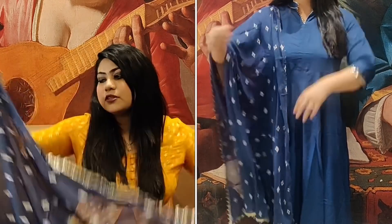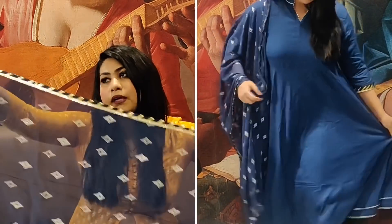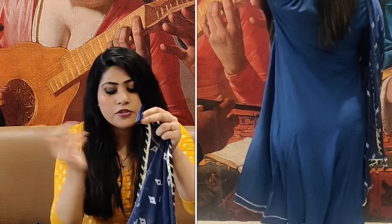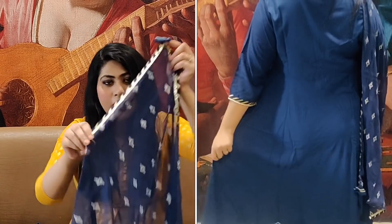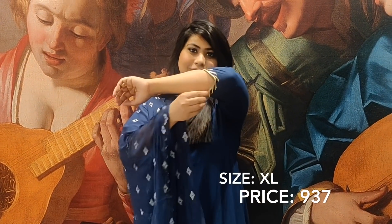This dupatta has gota patti work and it's printed. On the sides it's very pretty with gota patti work in all four corners, and you have gota tassels. The length and width of this dupatta is very good — beautiful length and width. It's printed and it's very good quality. I just love it. I got this in the last size, I'll try it and show you how it feels.